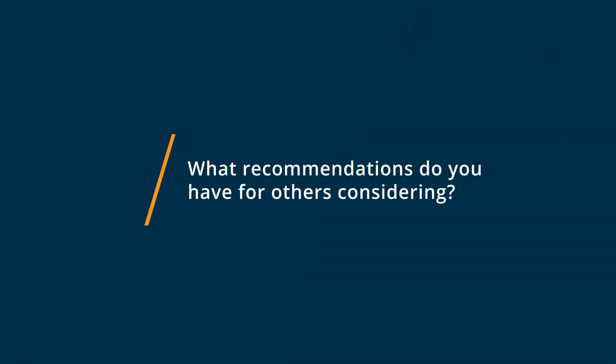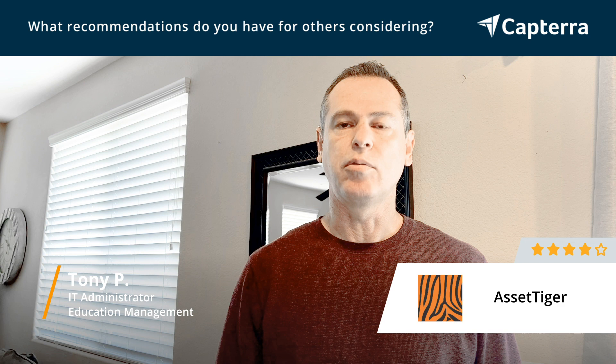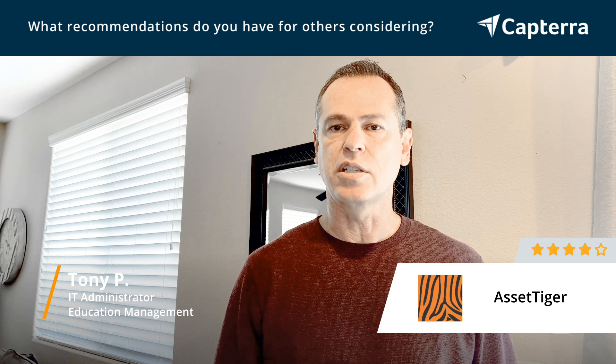What I would recommend if you're considering using Asset Tiger is to go ahead and use their free trial for two to three weeks, see if it meets all your needs and has all the features you're looking for. Some advice I would give you is just to remember that it doesn't have integrations with other software. It also doesn't have an API interface, so if that's something you need, you might want to consider that as well.